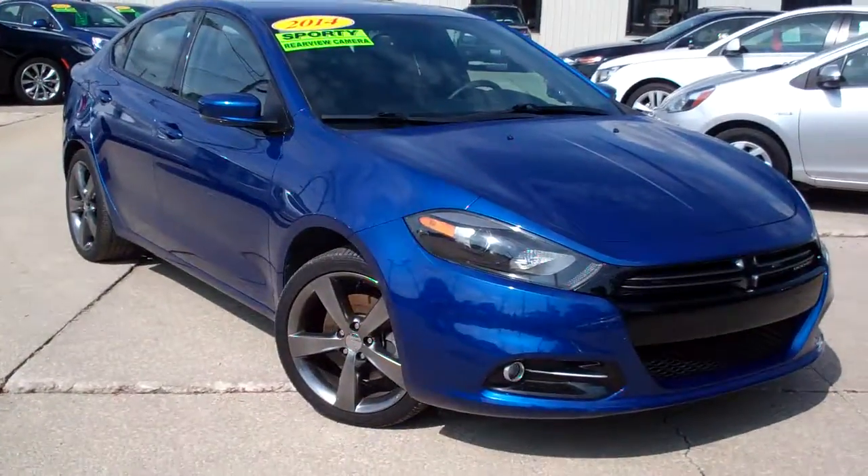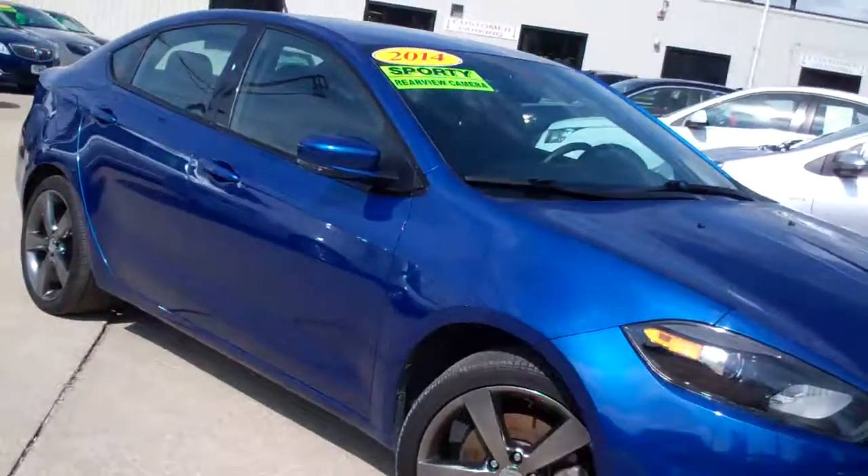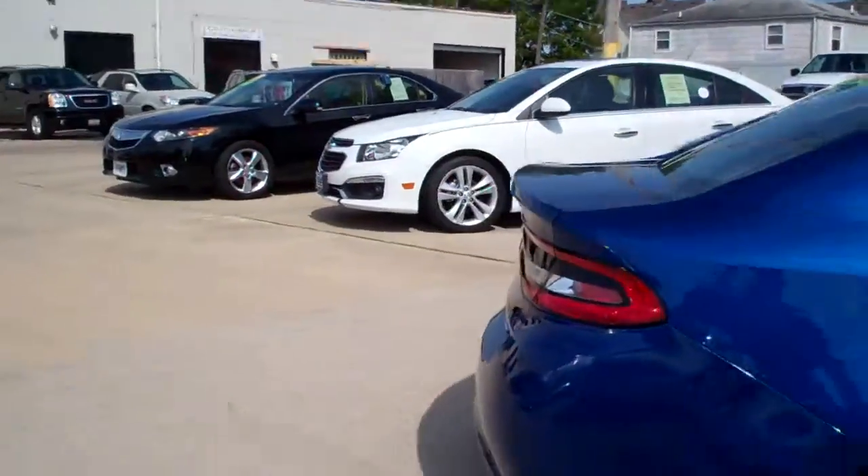Hey, check this one out. We've got a 2014 Dodge Dart. Nice car. Look at the color on this — isn't it nice? It's got smoked alloy wheels and kind of a tinted glass on it.